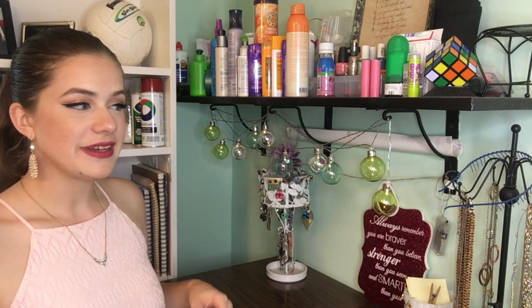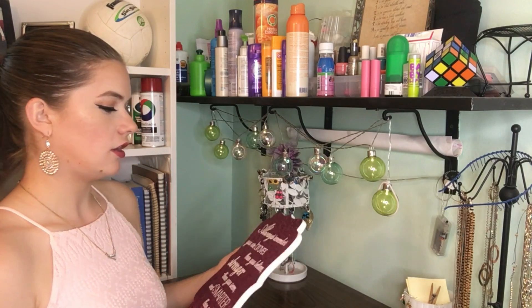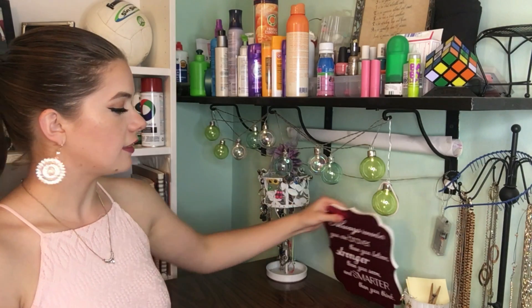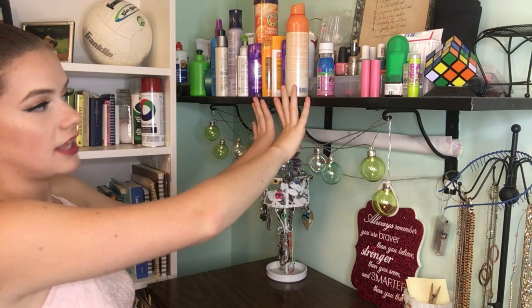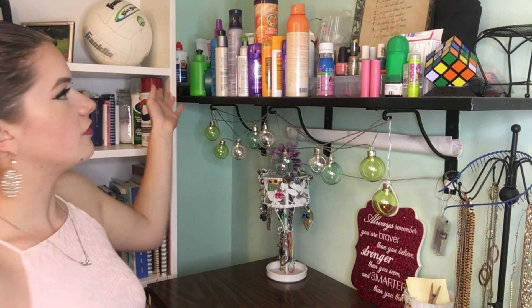This one is for my necklaces and then this one is for my earrings and bracelets. I have a lot of earrings, so it's funny — I'll lose some and I'll be like, I just have more, I'm not going to run out. I have this on my dresser and it says 'always remember that you're braver than you believe, stronger than you seem and smarter than you think,' and I really like that quote. Up above is this nice shelf that came with the house.